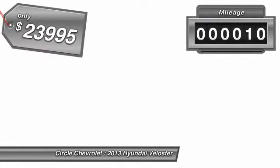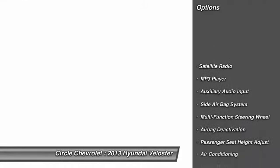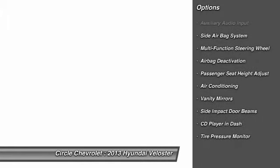This vehicle has less than 100 miles. Here are some of this vehicle's great options: dual airbags, auto express down window, front air conditioning, power steering.